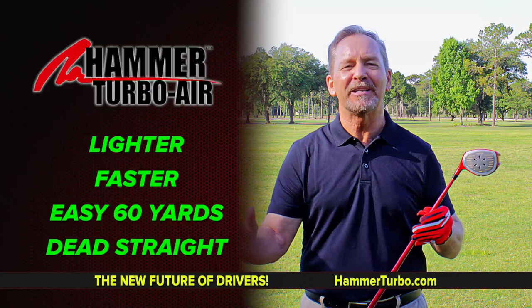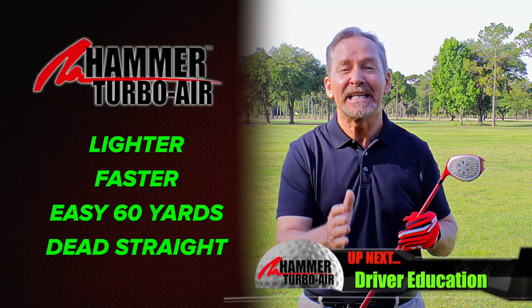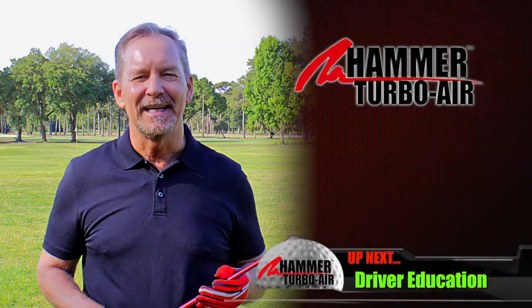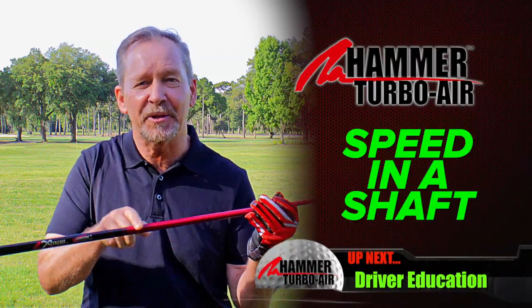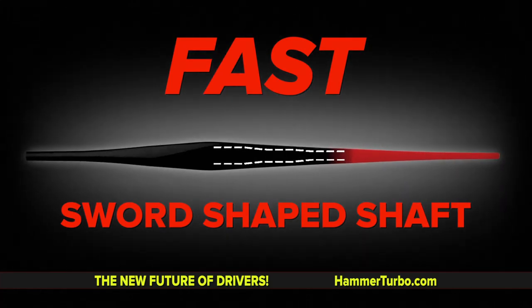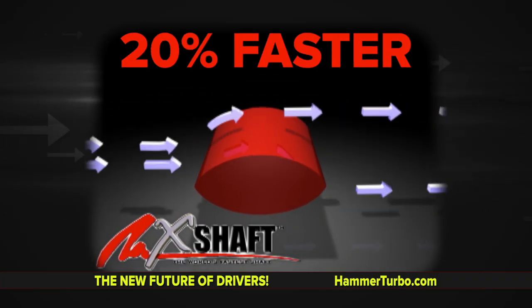The Hammer Turbo Air is lighter, it's faster, it's 60 easy yards and dead straight. How about speed in a shaft? The flat X shaft is faster and straighter. It's like a sword cutting through the air like a knife. 20% faster with laser accuracy. It's real shaft technology. Does your current shaft have flat shaft technology? Never been done until now.